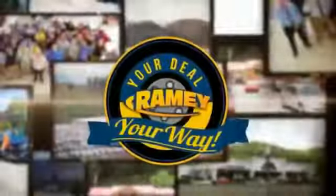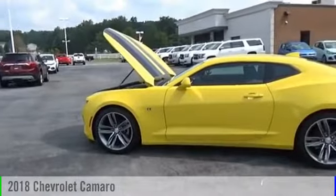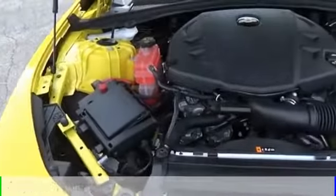At Rainy, it's your deal, your way. The 2018 Camaro. This vehicle is powered by a rear-wheel drive, four-cylinder, 3.6-liter engine, and comes with an automatic transmission.